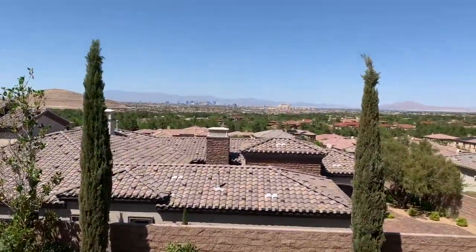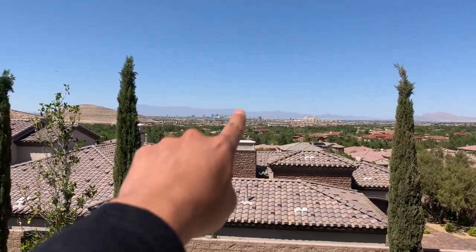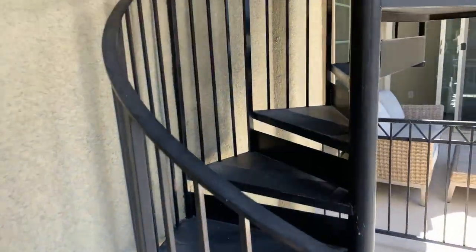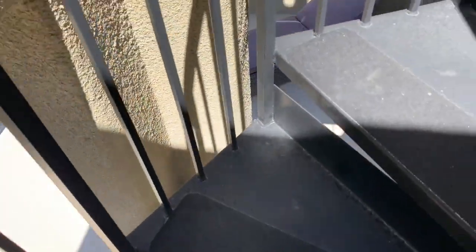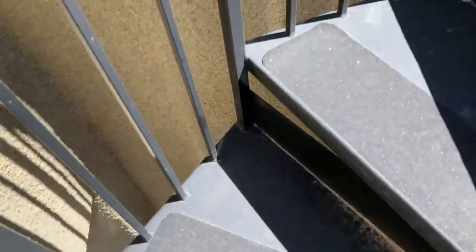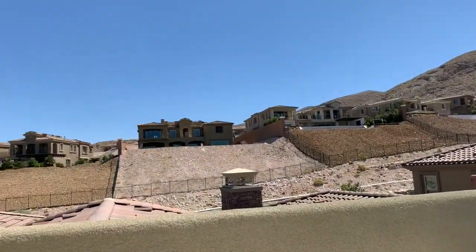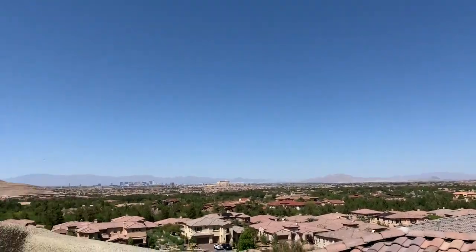On top of that, you also get South Point and the full Strip. There's a really cool feature here — this is a spiral staircase that takes you to the third floor of the property, which actually gives you 360-degree views.